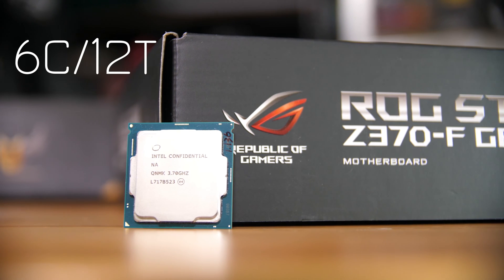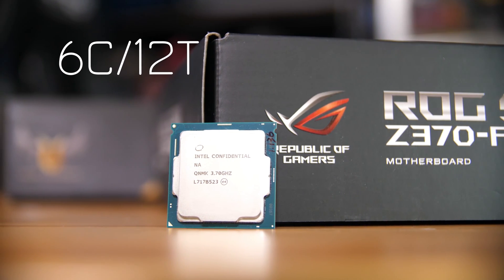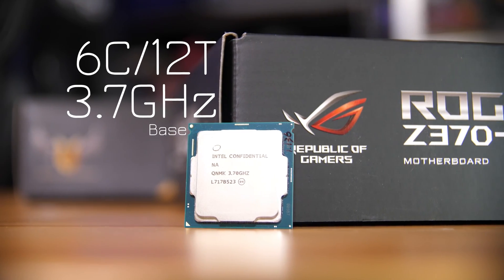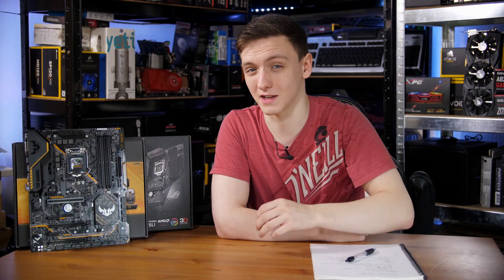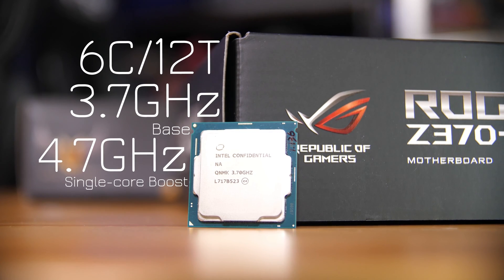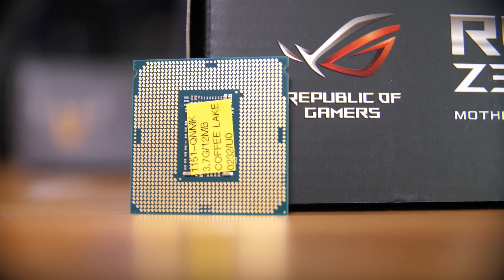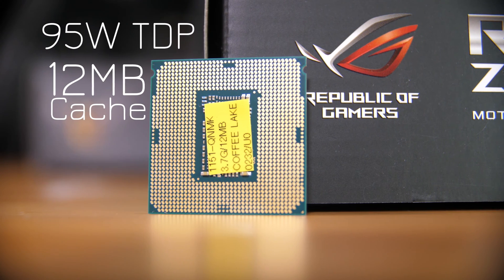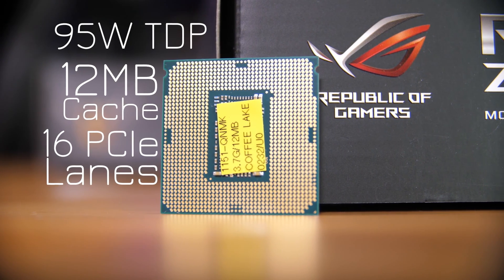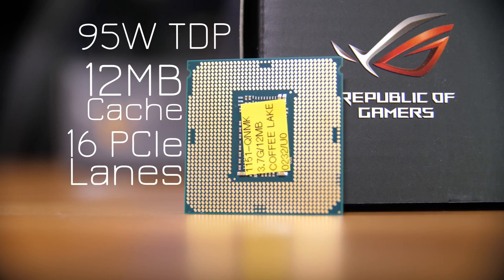For the 8700K you're looking at a six-core, 12-thread chip, with a base clock of 3.7 GHz — only 100 MHz higher than the Ryzen 7 1800X — and a single-core boost clock of 4.7 GHz, considerably higher than Ryzen's ~4.1 GHz. You're also looking at a 95W TDP, 12MB of total cache, and only 16 PCIe lanes directly from the CPU itself.